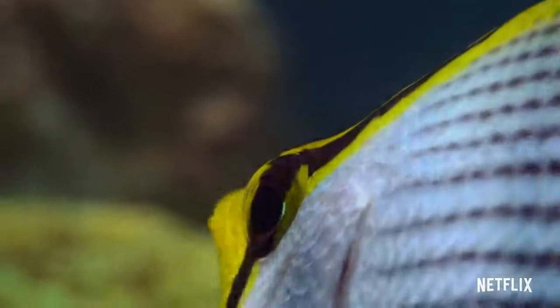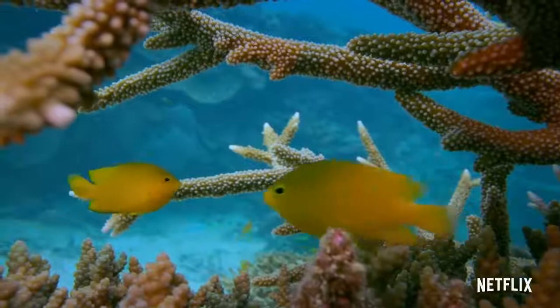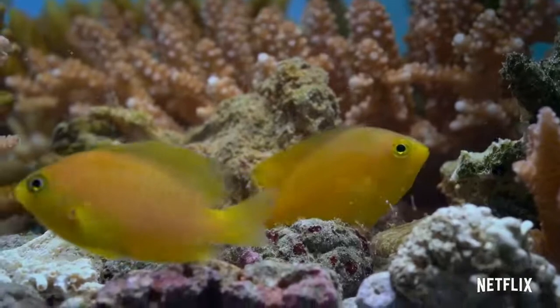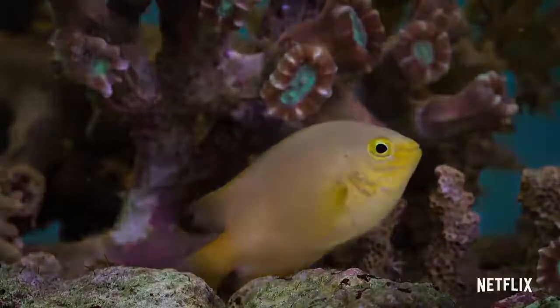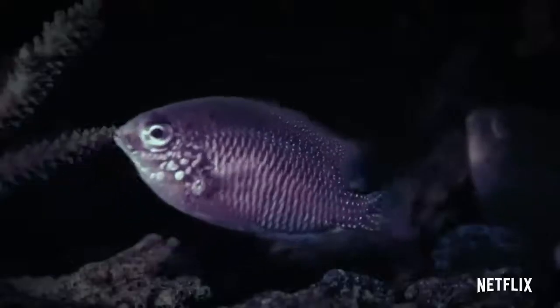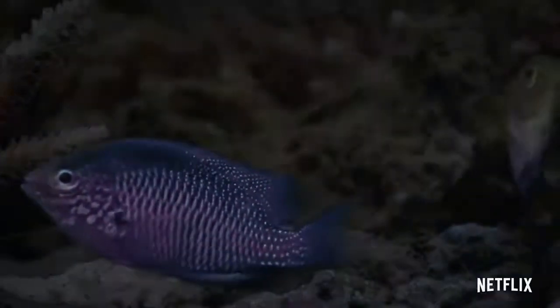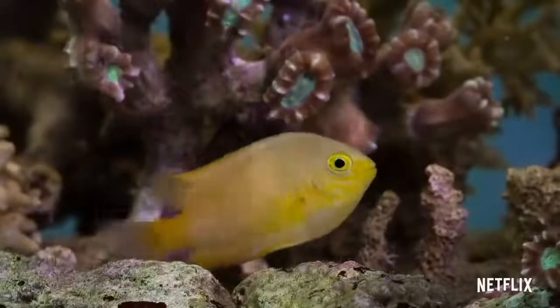Most fish near the surface have good color vision, but some of the smaller species can also see ultraviolet colors. To us, these yellow damselfish all look very similar. But using our ultraviolet camera, we can see that many fish have different patterns that are normally invisible to our eyes. And suddenly it becomes clear that these two individuals are, in fact, different species.